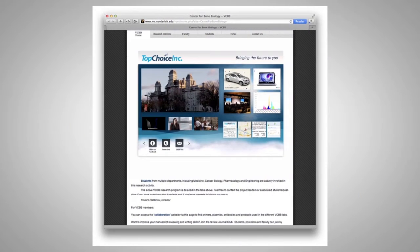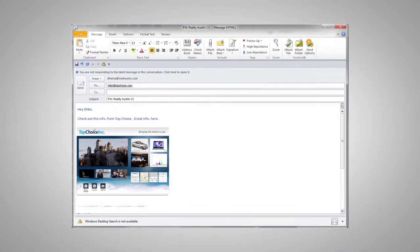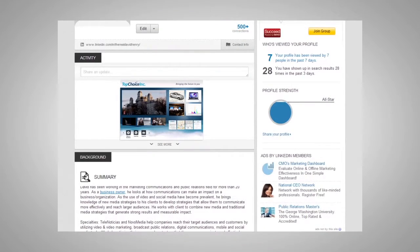You can embed them on blogs, websites, share them over email, Facebook, LinkedIn, and other social media platforms.